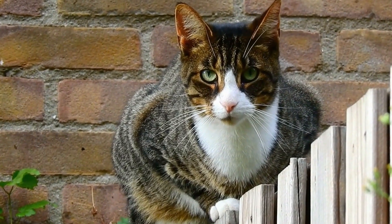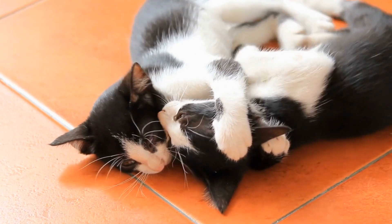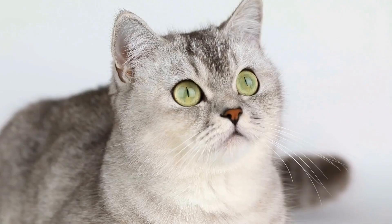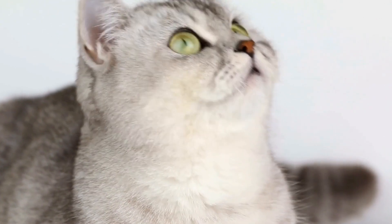Do cats have a dominant paw like humans have dominant hands? When it comes to understanding the behaviors and physical characteristics of animals, cats have always fascinated humans. From their agility to their mysterious nature, cats have remained a subject of curiosity for scientists and pet owners alike.